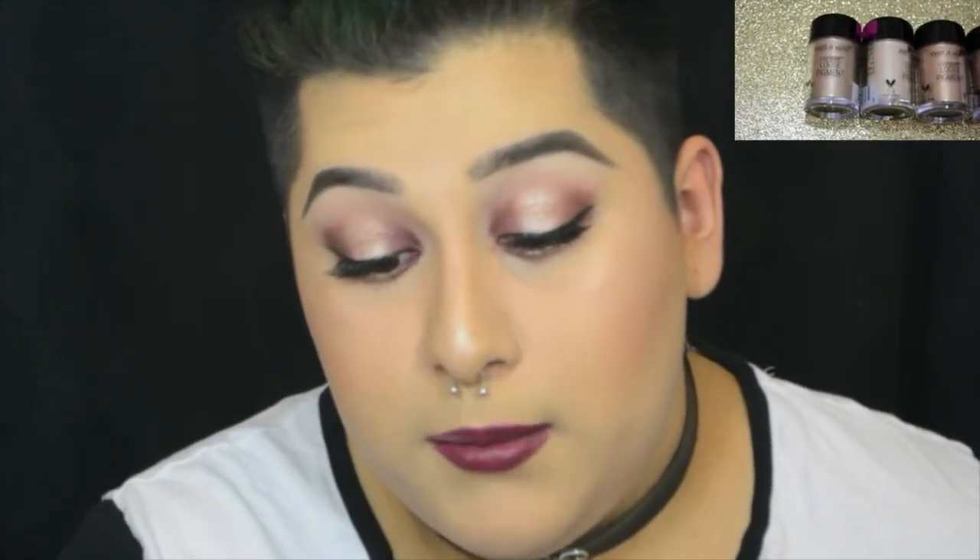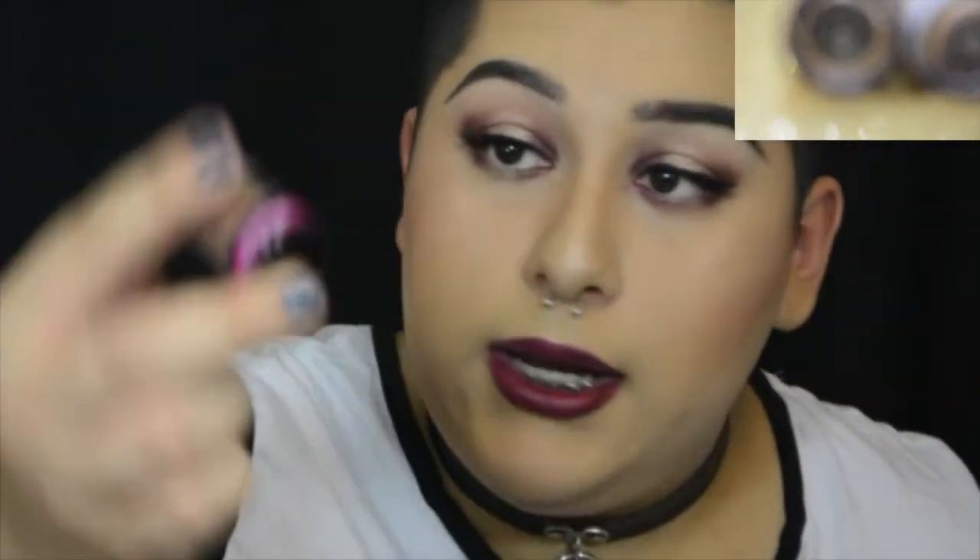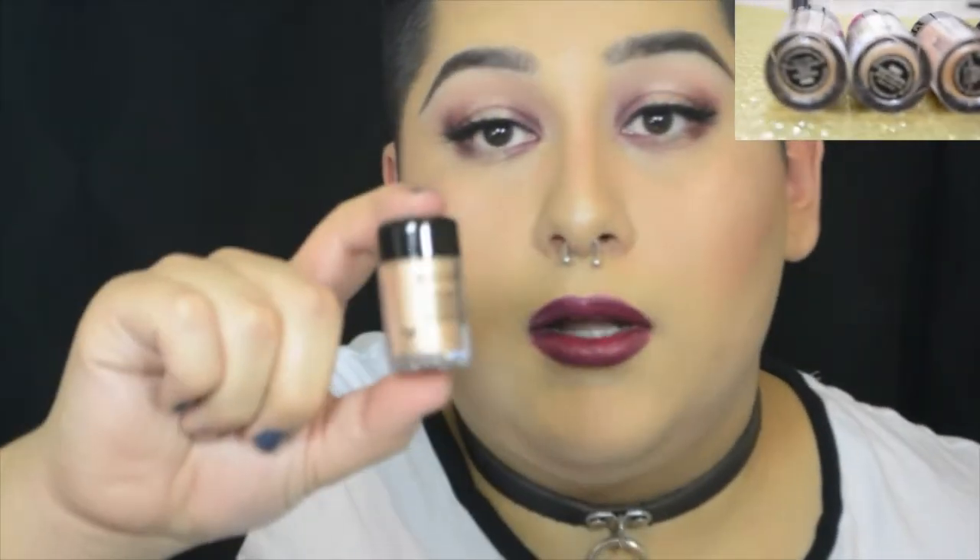These are the Color Icon Loose Pigments — limited edition. I only opened one. I have Dom and Cherry on Top, which is a light champagne color. You can use pigments as highlighter, lip topper, eyeshadow — so many things. I love pigments. I collect pigments — I have almost all the NYX Ultra Pearl pigments, and I'm so excited I got these because they remind me of them.